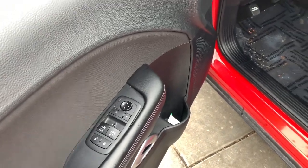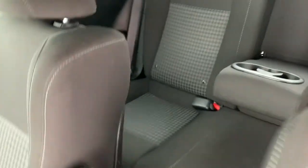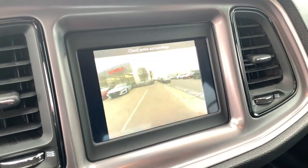These are just some of the great options this vehicle comes with: keyless entry, remote engine start, satellite radio, heated mirrors, fog lamps, backup camera, and electronic stability control.